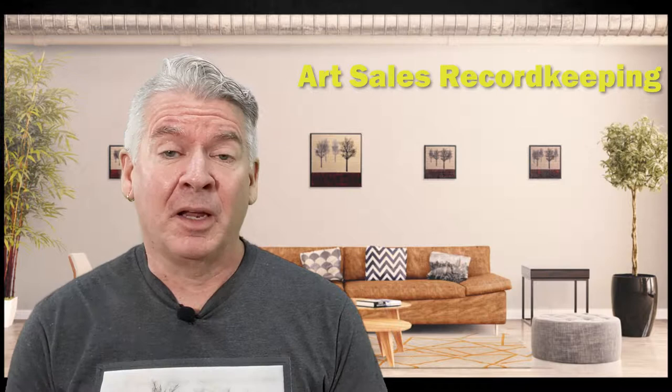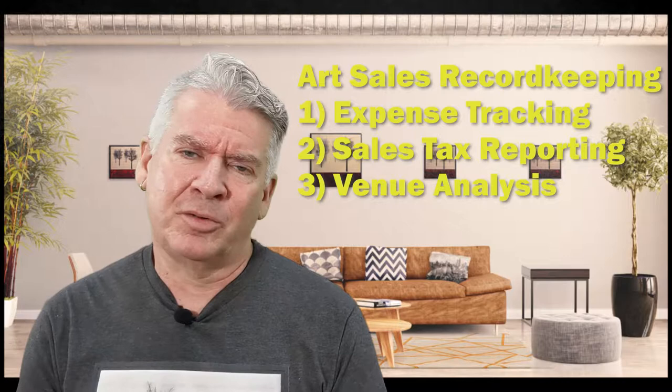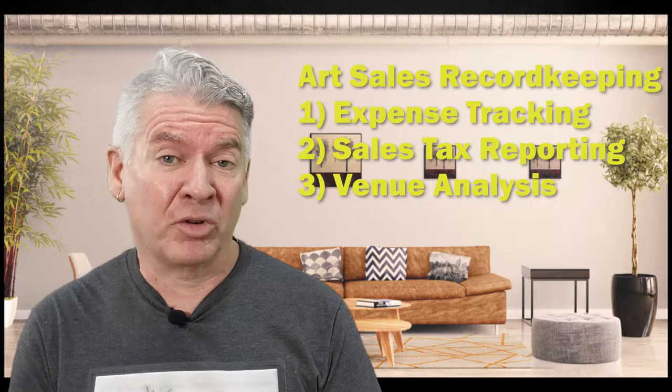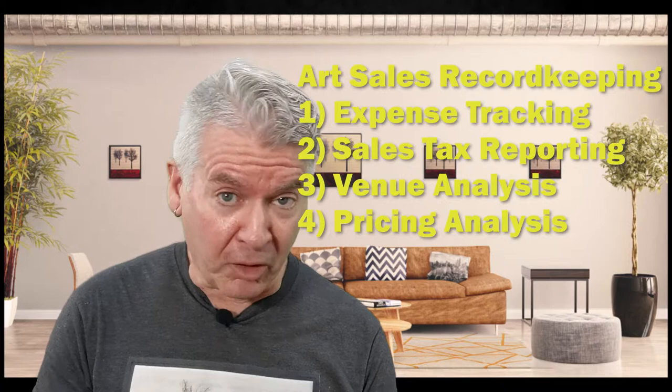Keeping a record of all your art sales is important for a variety of reasons. Number one, you want to keep track of all your expenses for tax deductions. Number two, all the sales taxes you collect need to be reported and turned into the state. A third reason is keeping track of the shows and exhibitions you do year-to-year to see which ones are worth doing again or to put more money into. And another thing, it will help you look at the data to see if you need to raise or lower your prices or the amount you're charging for shipping.